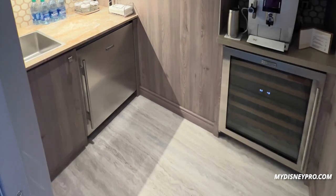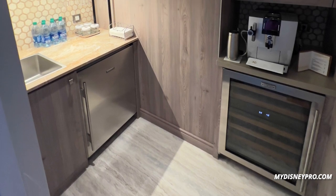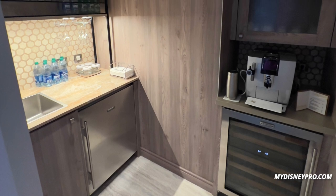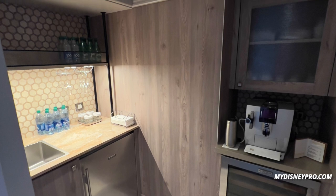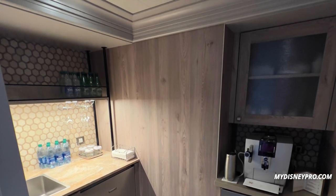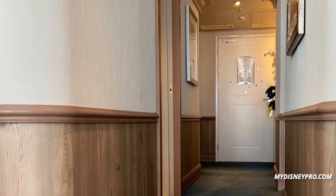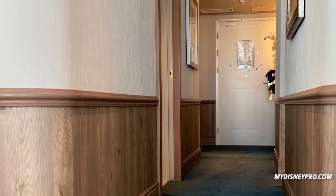Next, down the hall from the bathroom is actually the pantry. You'll notice you have a sink, a Sub-Zero fridge that is fully stocked, and a wine fridge that is also fully stocked — though that does cost extra. There is also a coffee maker, as well as all the plates, forks, knives, cups — everything you need.